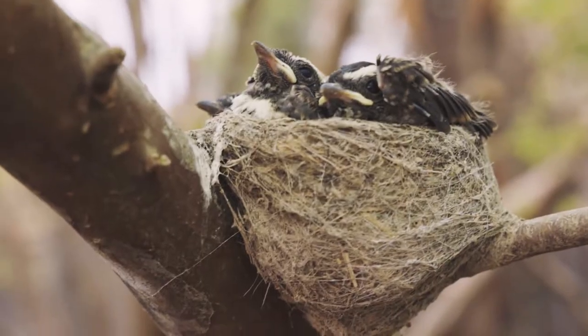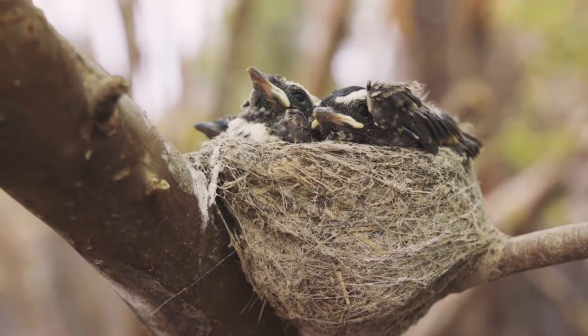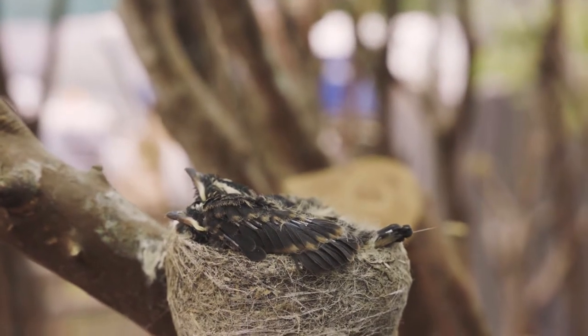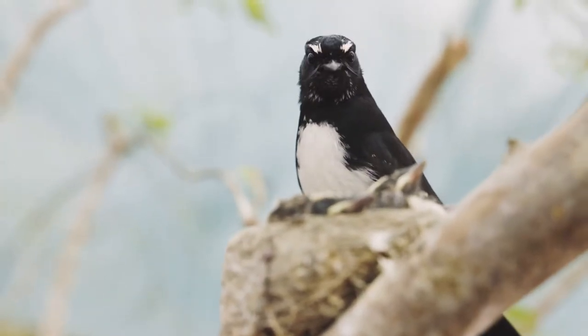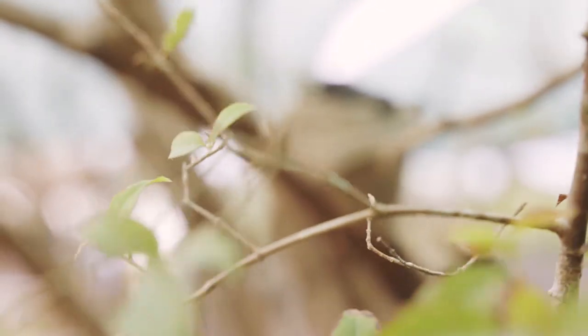The willy wagtail nest is a small cup-shaped nest consisting mainly of spiderweb, lichen, and animal hairs and fibres, which they collect off the fences from the cattle, sheep, and dogs that we've got running around the farm, and anywhere they can find spiderweb.